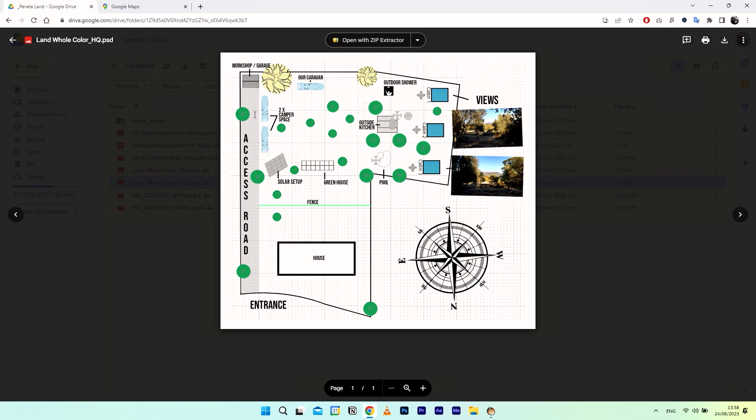This was the initial design — as you can see there's a workshop, a space for two camper vans, our caravan, the solar setup, the greenhouse, an outside kitchen, an outdoor shower, a pool, and three cabins. This was our initial plan and vision that we had whilst walking the land and thinking about what could happen with it.